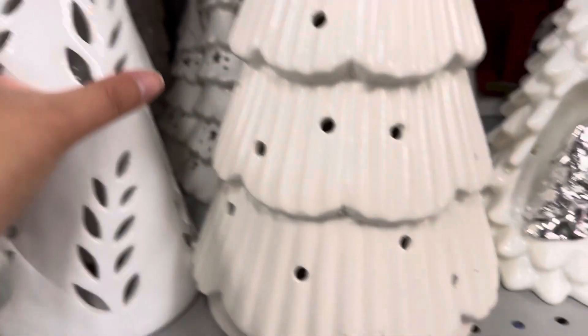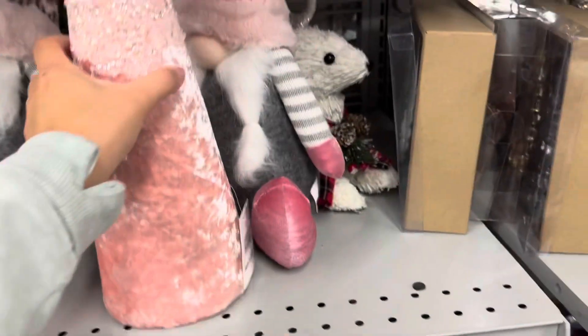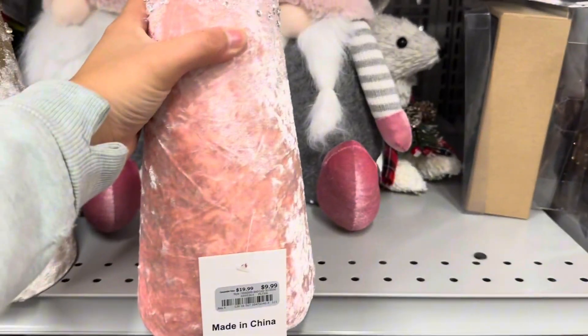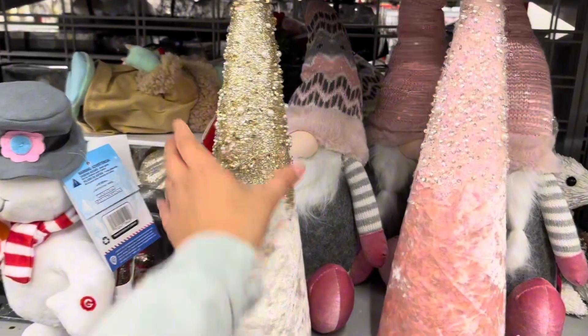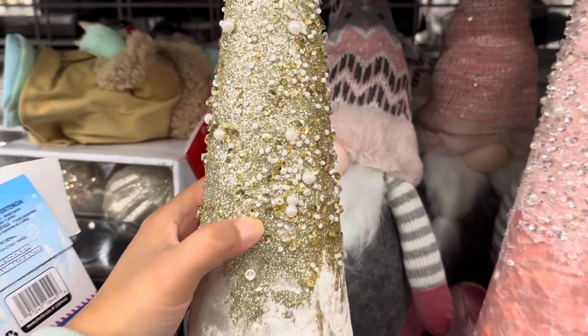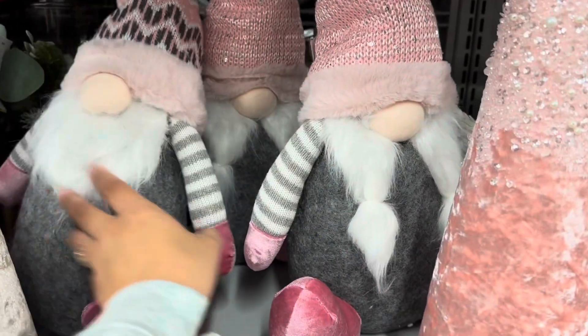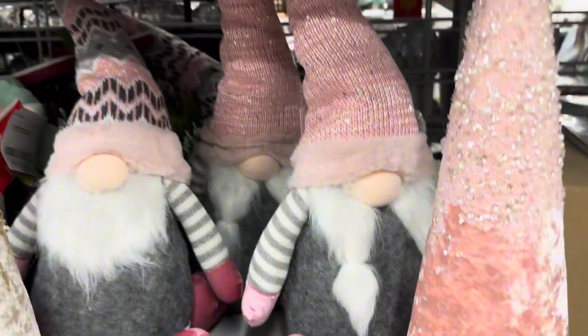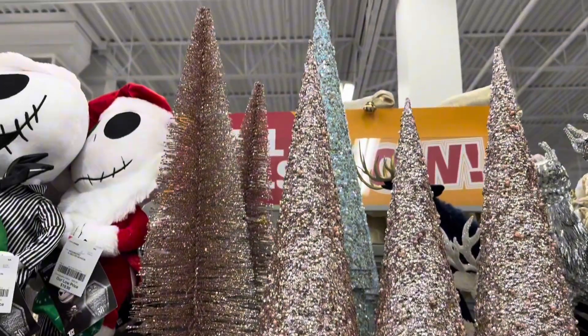These Christmas trees light up and they're only $9.99. And if you're trying to do a pink Christmas, Burlington's got you — this little cute tree is $9.99. They also have gold with white, and check out the beading on these, they're so pretty. Of course we have to have the gnomes, and then up top we have some more Christmas trees.